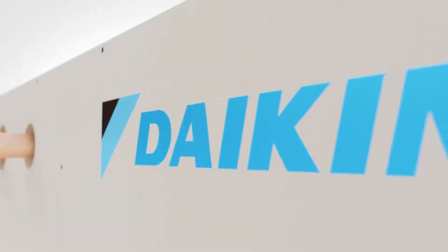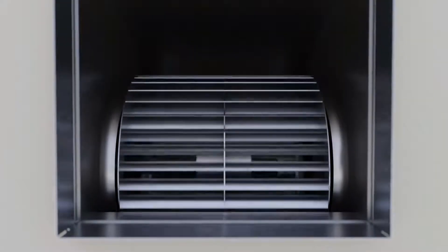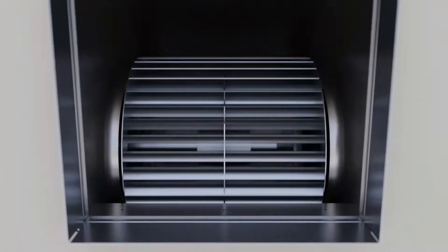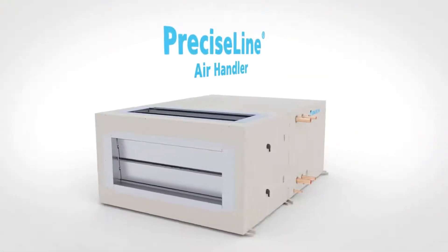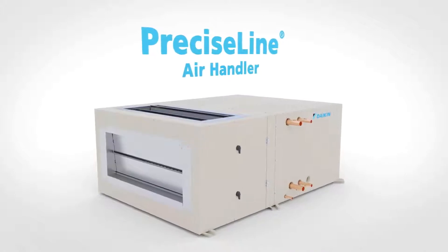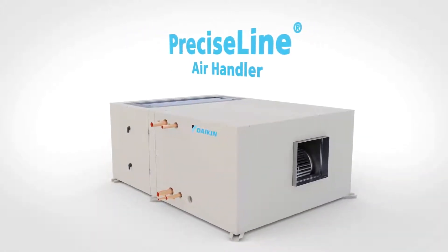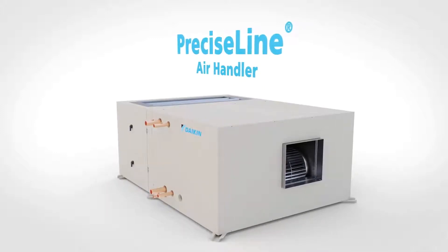At Daikin, we don't settle for status quo. We believe in pushing the boundaries to deliver differentiated solutions to the market — it's what we do. The Precise Line Compact Air Handler is just another example of how we go beyond conventional thinking to provide new innovations that add value to our customers at a very attractive price point.